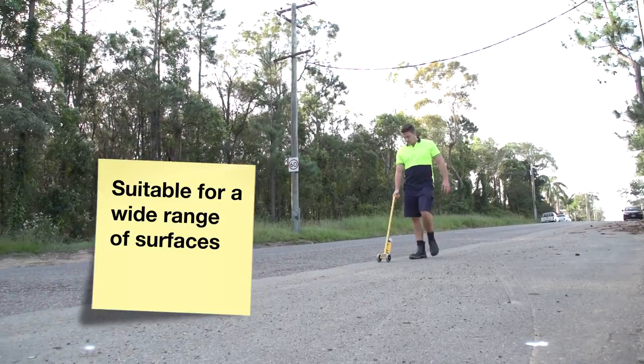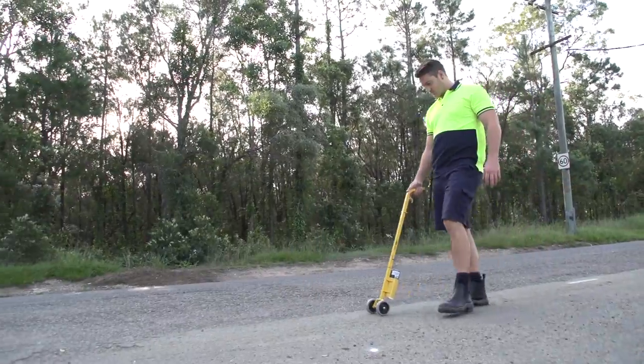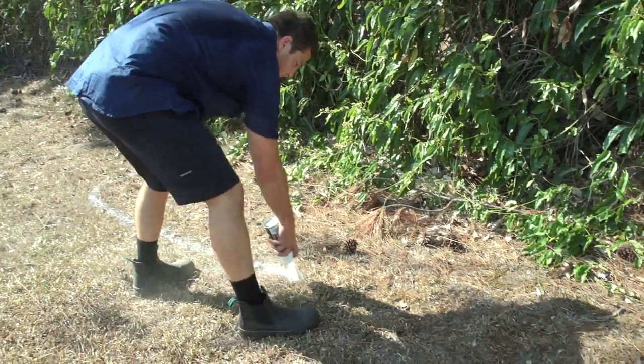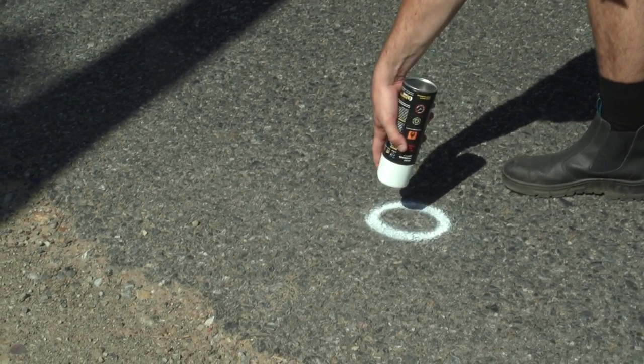Spot Marking Spray can be used to mark a range of surfaces including identification marks for buildings, roadworks, marking areas for digging as well as earthworks, and highlighting hazards or areas of importance.